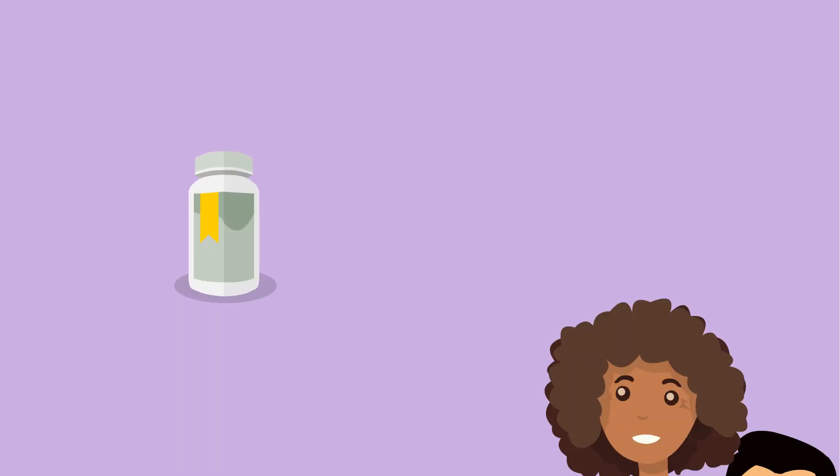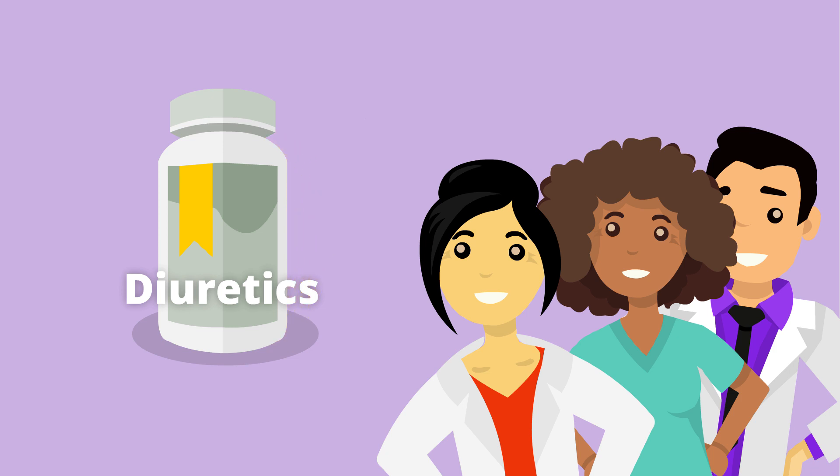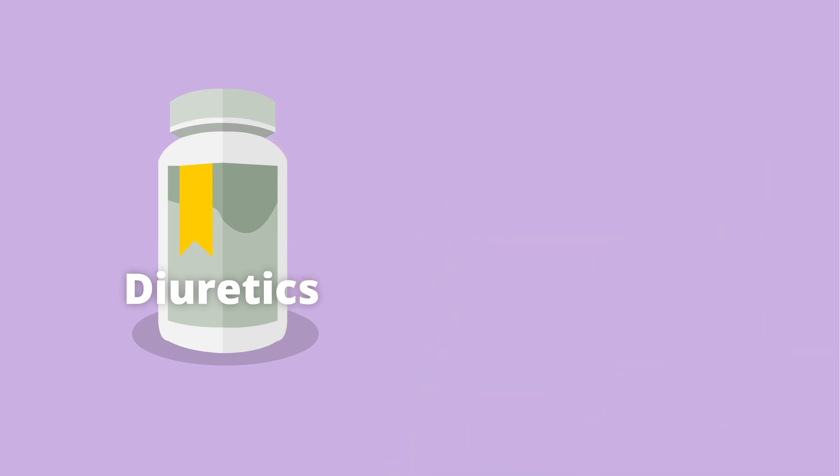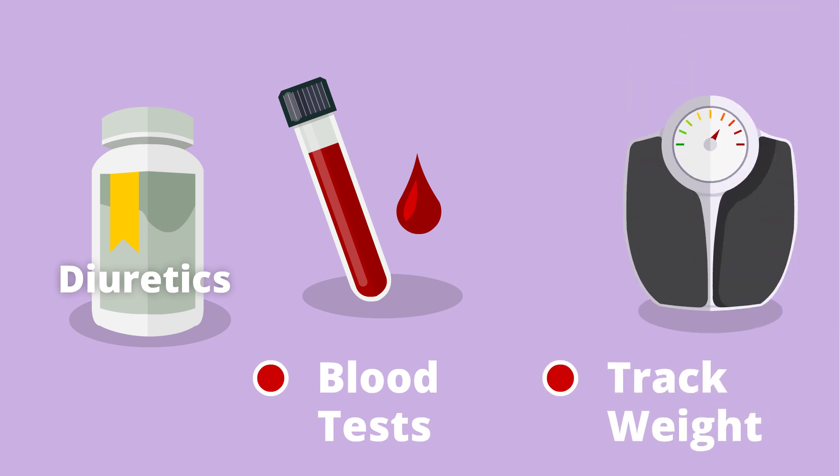Your team might also prescribe water pills, called diuretics, to help you get rid of extra fluid when you pee. Diuretics can have side effects, so you'll need to get regular blood tests and keep track of your weight. This will help your team see how you're doing and decide if you need to adjust your diuretics.